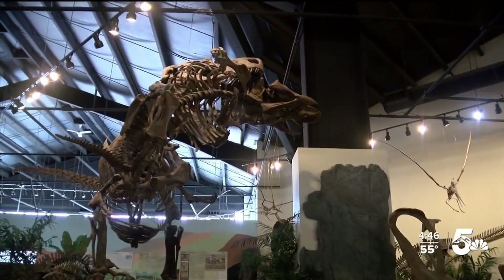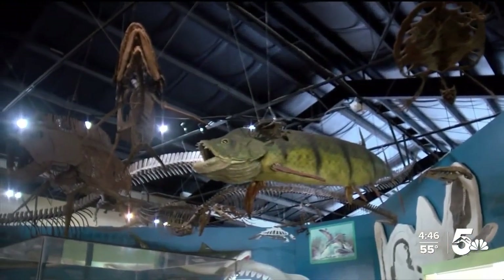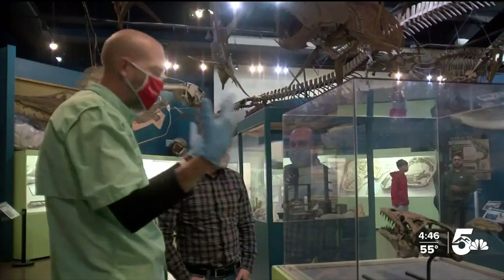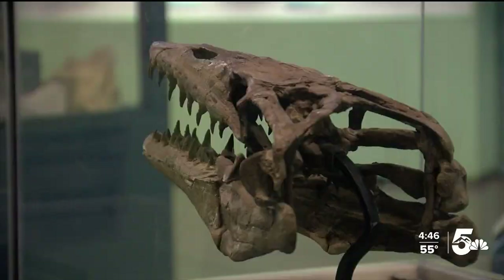Home to an impressive collection of dinosaurs, prehistoric marine reptiles, and fish from North America's late Cretaceous period is the Rocky Mountain Dinosaur Resource Center. Floor supervisor Eric Goddaris takes us on a tour to uncover some of the coolest findings.